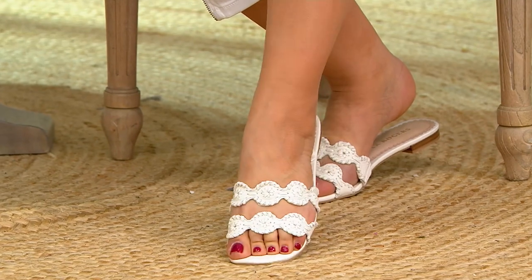We have a question from Carrie, our producer. Carrie says she has a real question because she's loving these. Carrie wants to know — she says, I love them, but I have a little bit of a wider foot. Can I answer that question? That is my feet.